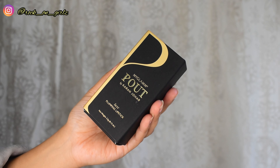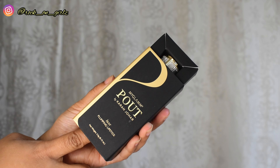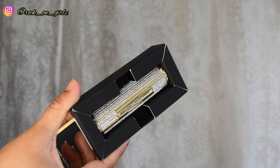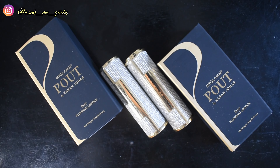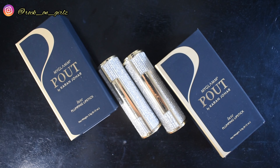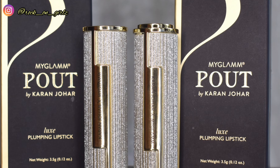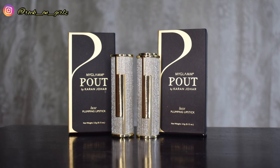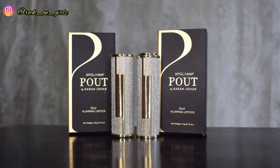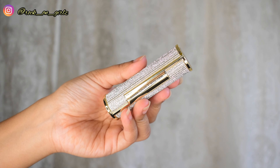This is MyGlamm Pout by Karan Johar — a luxury plumping lipstick. It retails for 799 rupees and you get 3.5 grams of product. This is phthalate-free, paraben-free, alcohol-free, and D5-free, which means it is cyclomethicone or cyclopentasiloxane free. That is a very harmful ingredient that makes your skin very dry, so indirectly this lipstick is hydrating.